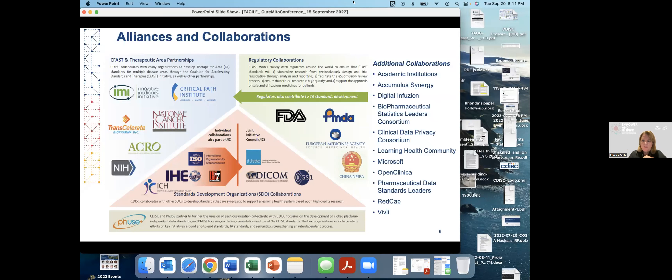On the right you have the regulatory collaborations. Primarily it's FDA, which requires the use of SDTM, ADaM, and Define-XML. We also work with PMDA, EMA, and have some collaboration with the Chinese NMPA. We work with ISO, IHE, ICH, HL7, the OMOP model Odyssey Group, DICOM, GS1, and others. There's also FUSE, a group that looks at analysis and implementation issues.